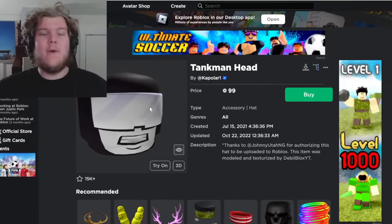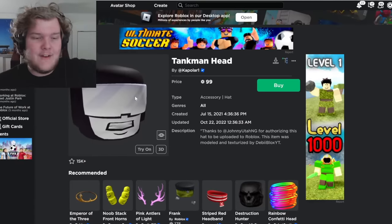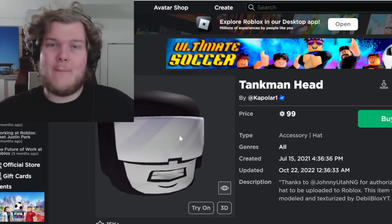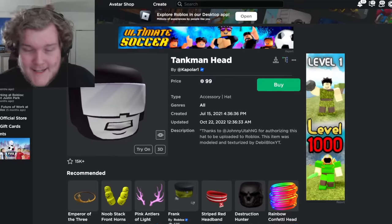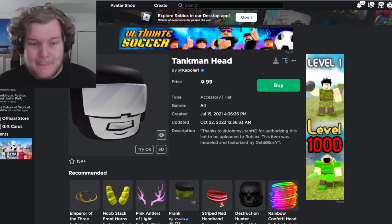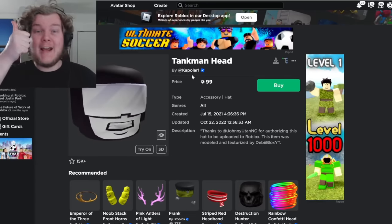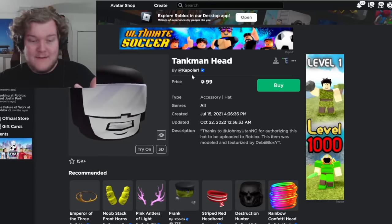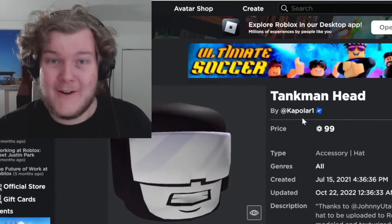I want to throw in a good example of non-copyrighted items. Obviously this is Tank Man from a popular video game and site, but thanks to Newgrounds authorizing this hat to be uploaded to Roblox, someone actually got permission. Shout out to Capilar1 — you did good. In a world full of thieves and scams, you actually were a good person.